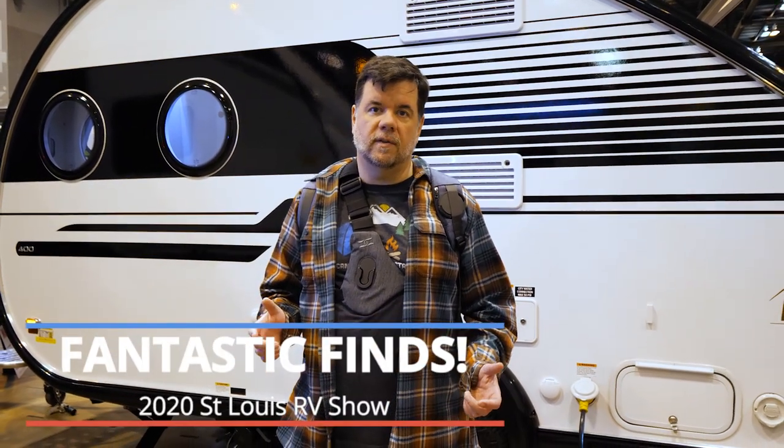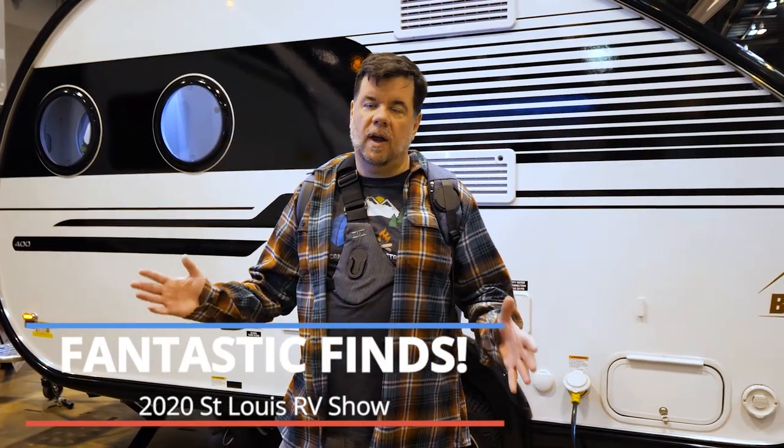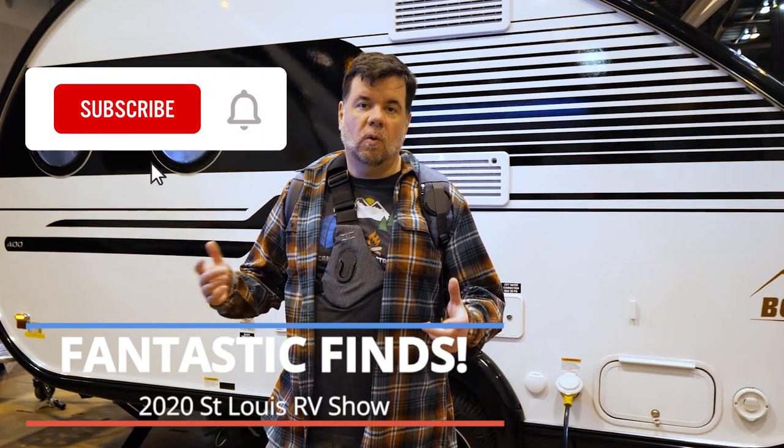Hey everyone, there is so much to see here at the St. Louis RV Show. We figured we couldn't pack it all into one episode, so what we're going to do in this episode is take a look at some of the more unusual and new floor plans that we've seen. So come check it out.